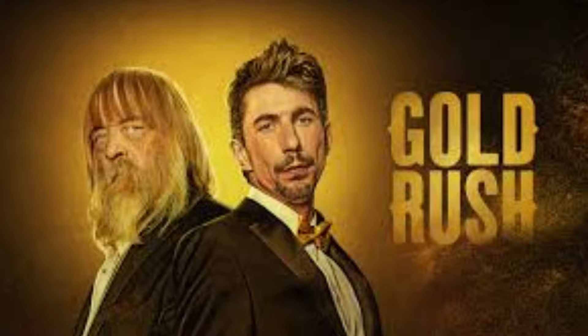Excellent work, Parker. All of that and more on tonight's episode of Gold Rush, which airs at 8 o'clock p.m. on Discovery Channel. Thank goodness it's Friday and we definitely need it at the rate we're going.